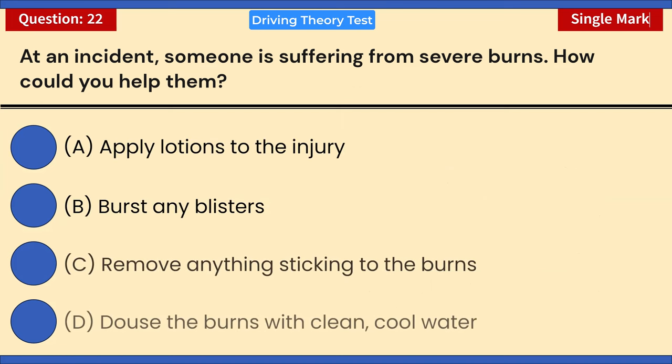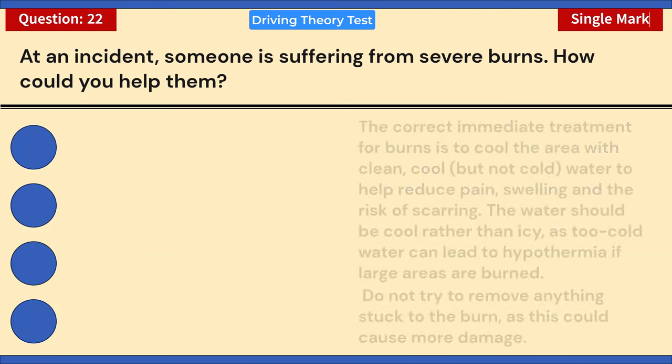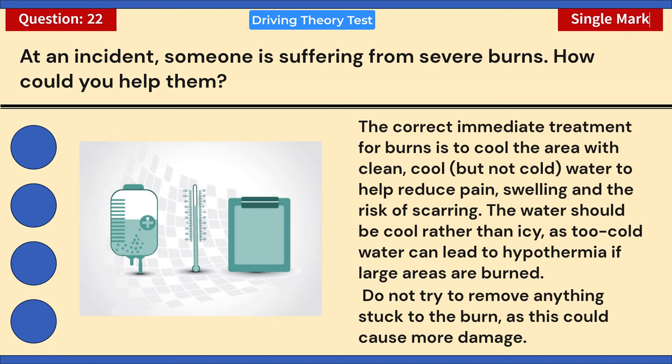At an incident, someone is suffering from severe burns. How could you help them? A) Apply lotions to the injury. B) Burst any blisters. C) Remove anything sticking to the burns. D) Douse the burns with clean cool water. Correct answer: D — douse the burns with clean cool water. The correct treatment is to cool the area with clean cool (not cold) water to reduce pain, swelling, and risk of scarring. Do not try to remove anything stuck to the burn, as this could cause more damage.